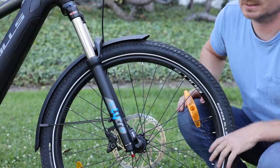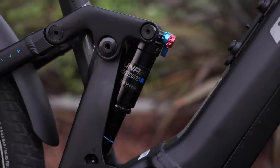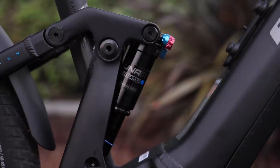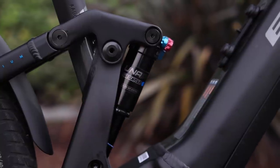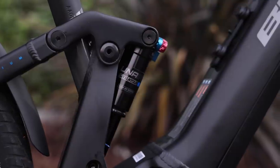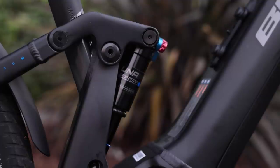The rear suspension on this bike is something you'll find on some modern mountain bikes — it's called a four-bar suspension or a horse-link suspension. The rear shock is the Suntour Unair, with 120 millimeters of travel. There's a lockout and it is an air rear shock with a rebound adjustment.